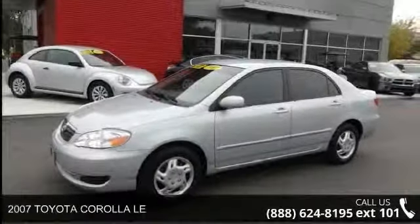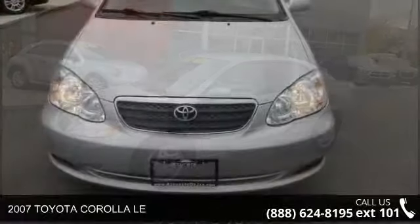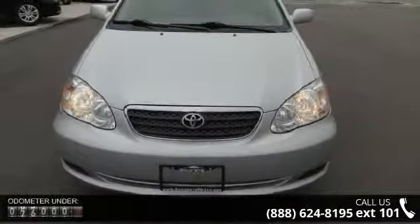Arrive in style with this 2007 Toyota Coralima. If you are looking for an automobile with great features, look no further.